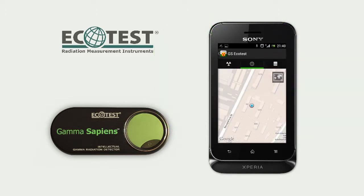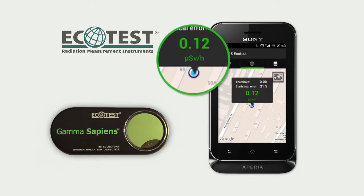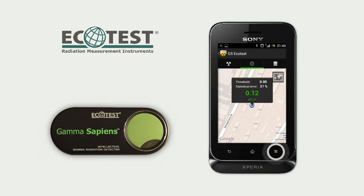GS EcoTest application synchronizes dosimetric information with GPS coordinates and shows it on Google Maps.